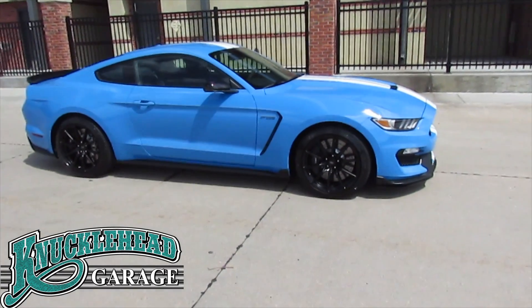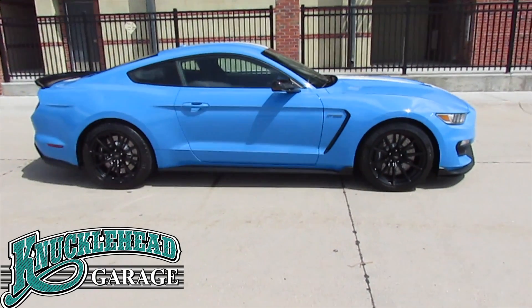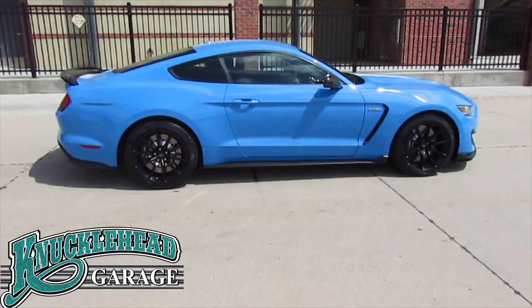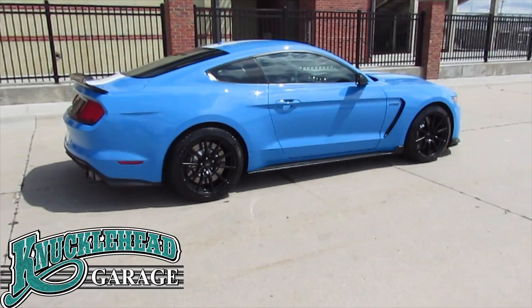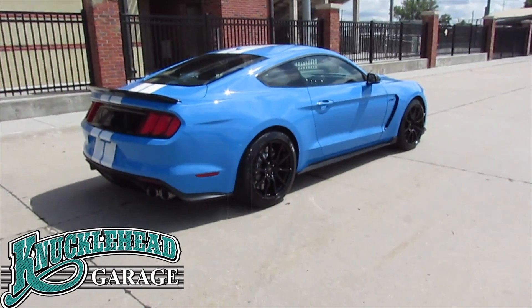Everyone is familiar with the Shelby nameplate and what it stands for: performance and appearance. If you are looking for a genuine collector car with low mileage, this is one that you are going to want to add to your collection.